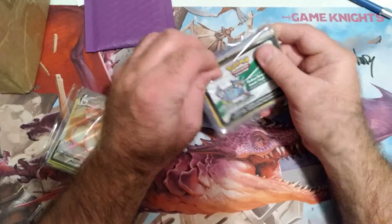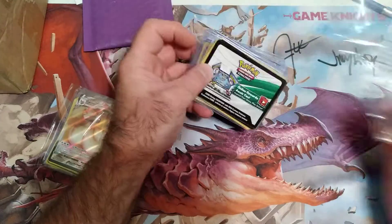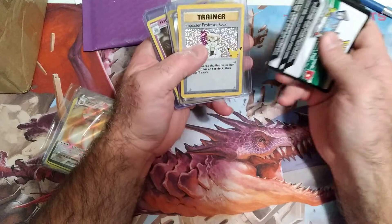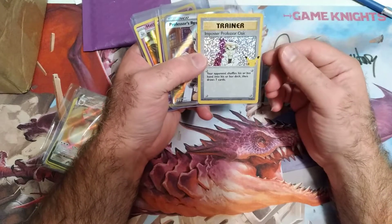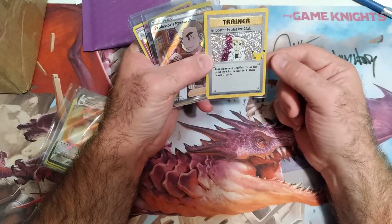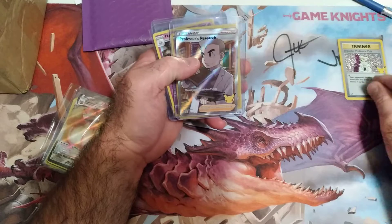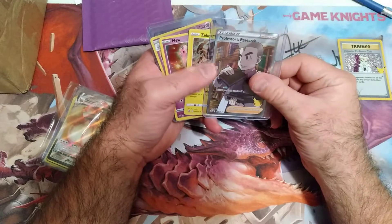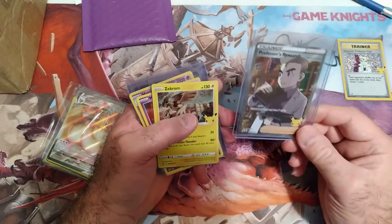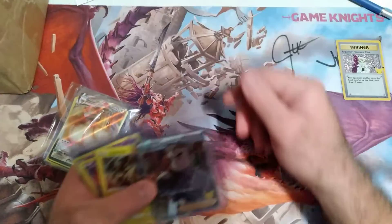Looks like we got — we always ask for our code cards because my kids do play a little bit of that. I want to say this is one of the older cards that they pulled. So that's the trainer, that's cool — we got the Professor's Research. I forgot what set this was but let me put this out there.